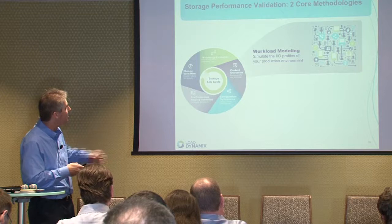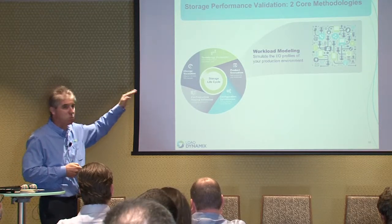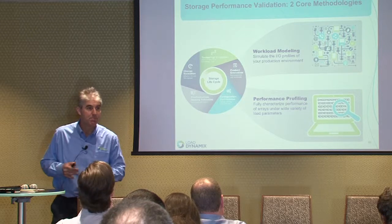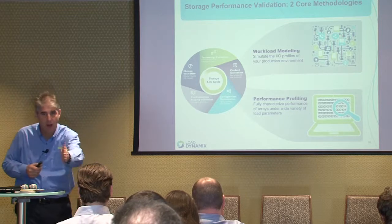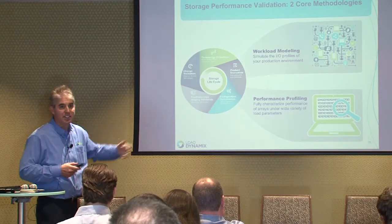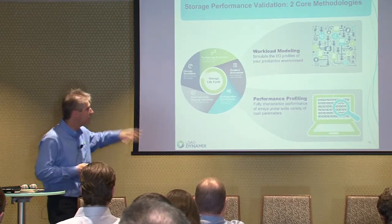We do two different things within this technology. First is workload modeling: capturing I/O profiles of your production applications, simulating them, and generating massive load against your systems to do comparisons or find breaking points. Second is performance profiling: looking at the sweet spots and weaknesses of storage arrays. Large customers like AT&T, American Express, and Bank of New York have one of everything — lots of different vendors — and they want to know what each product is good for. What is XtremIO good for? What is Isilon good for? What is Pure Storage good for? It's kind of like a player card in sports.